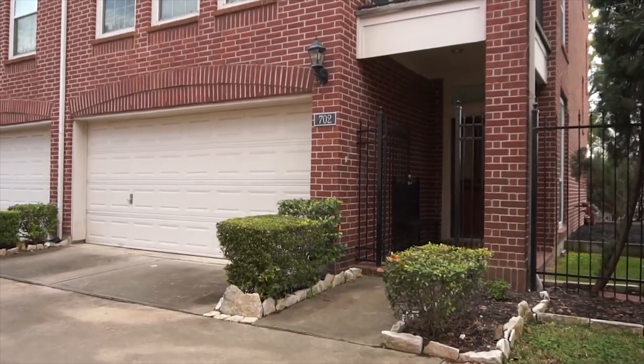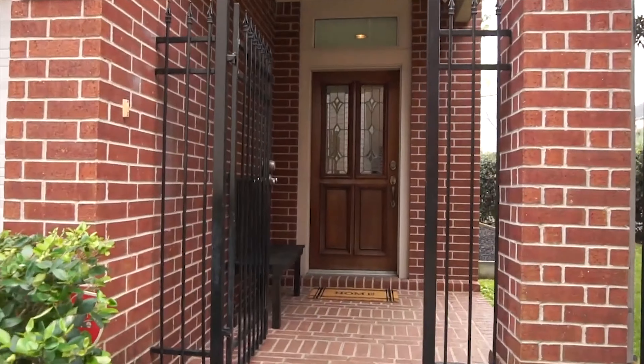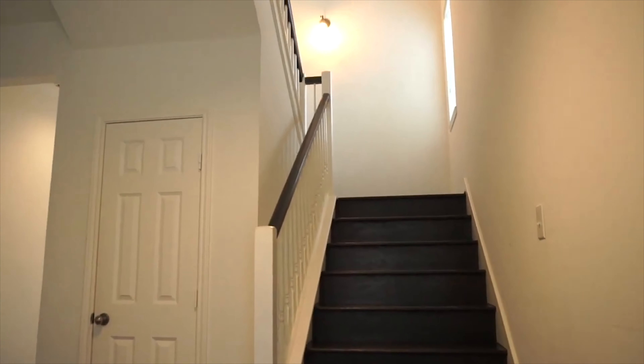Welcome to 702 Hartman Street. This beautiful townhome was built in 2001. This townhouse offers you three bedrooms, three full and one-half bathrooms. It's a three-story with two thousand four hundred seventy four square feet.